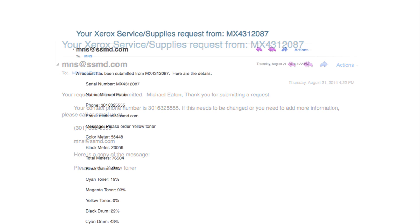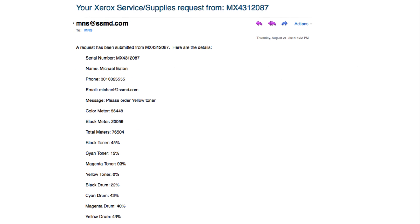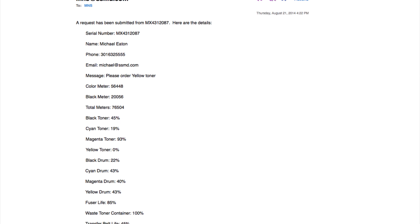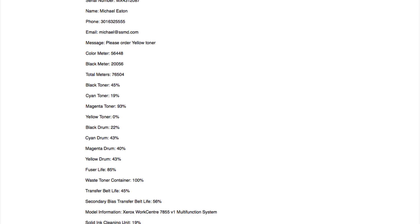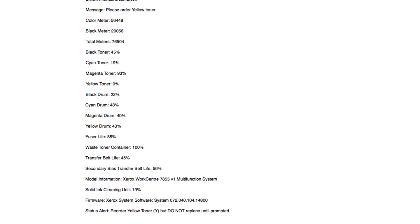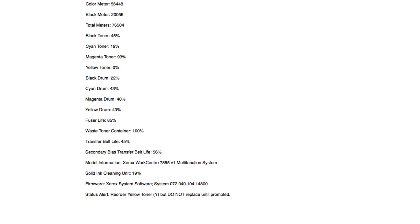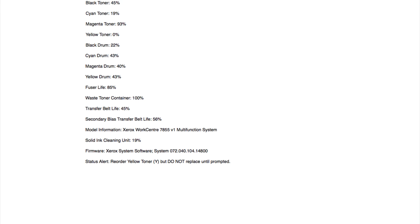With these requests, you will receive the required information for a supplies order, including current meter reads. You will also receive current software level and all supply statuses, including toner, drum, fuser, transfer rollers, and waste containers. You can review this data and be proactive in supply ordering to decrease multiple orders for multiple supply items in a short period of time.